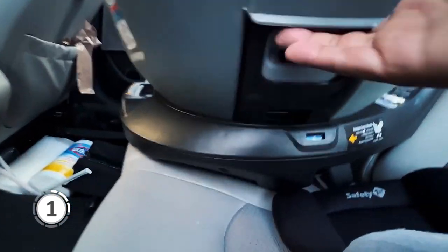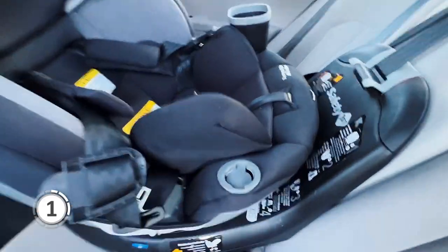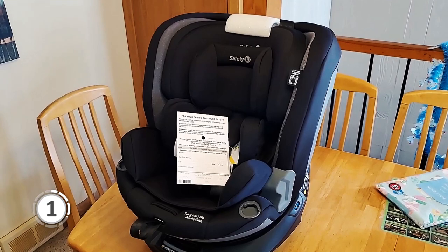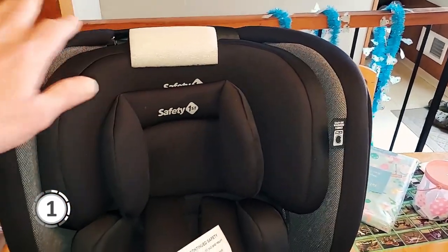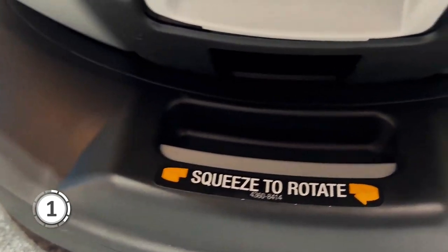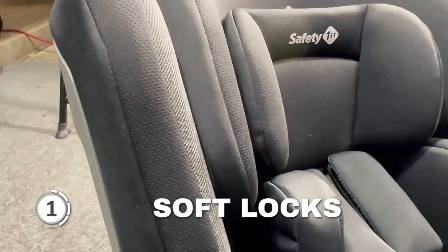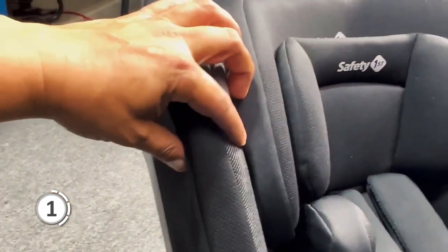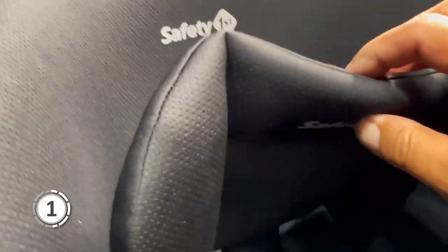With its one-time base installation for all three modes, you'll save time and effort as your child grows. The base installation process remains the same for rear-facing, forward-facing, and belt-positioning booster modes. Designed to cater to your children from birth to 10 years, the Turn & Go has soft locks that keep the seat structure when buckling in all three modes — rear-facing, forward-facing, and belt-positioning booster stages.